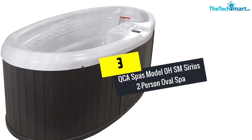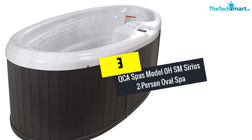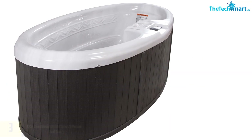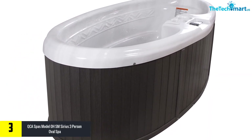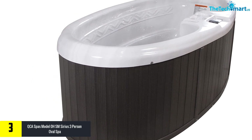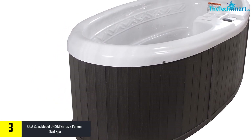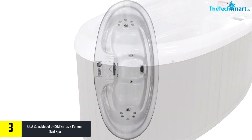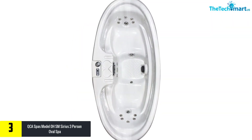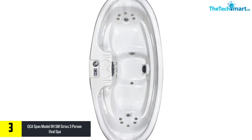At number three we have the QCA Spas Model Zero HSM Series two-person oval spa. Here's another great model from QCA Spas which is similar in design but with a few subtle differences. It has that slim profile which makes it very easy to have a relaxing soak. It's also made from high quality materials that are going to stand the test of time.